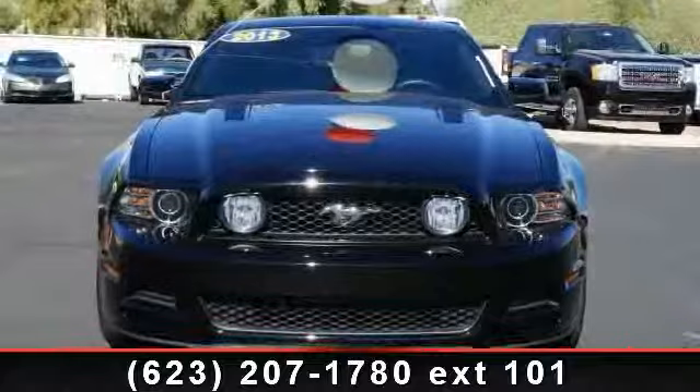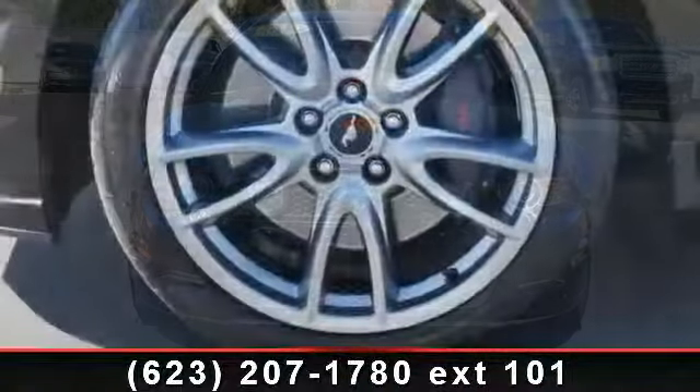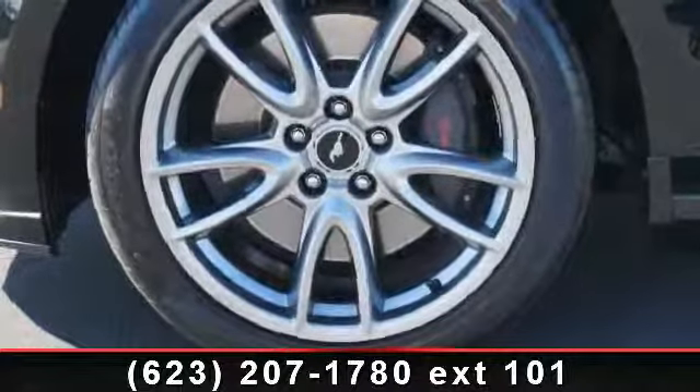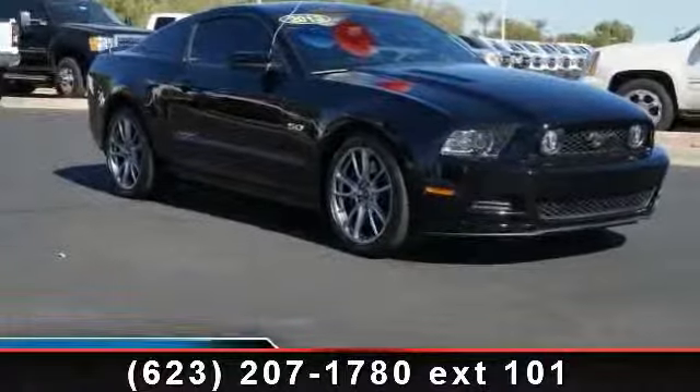If you are looking for a solid pre-owned car, this might be the one. This vehicle shows low mileage and is a smooth ride. This car won't be available much longer. Call now to schedule a test drive at our dealership.